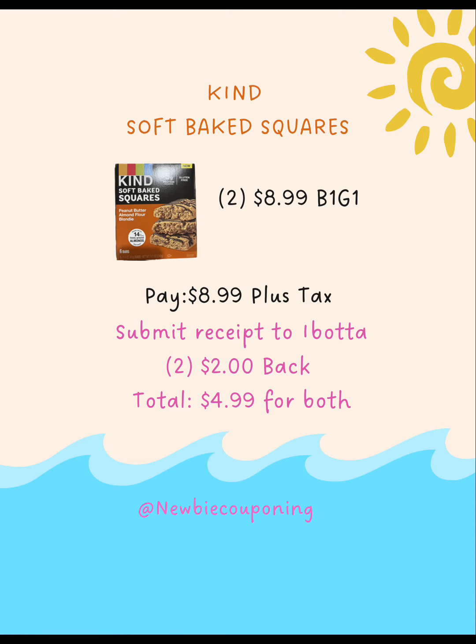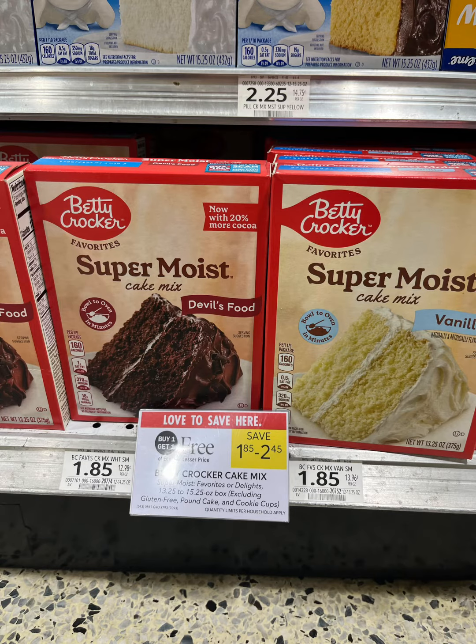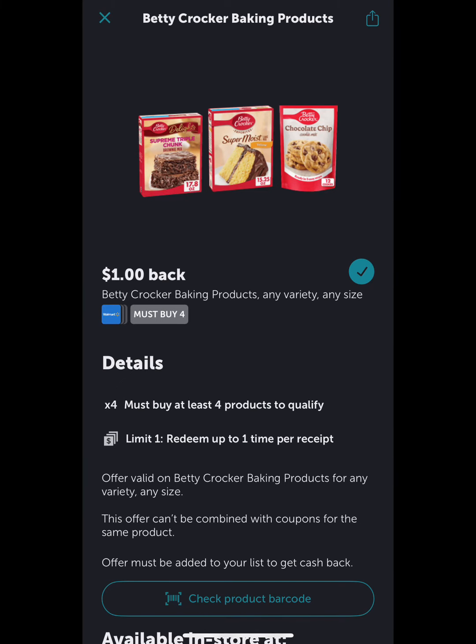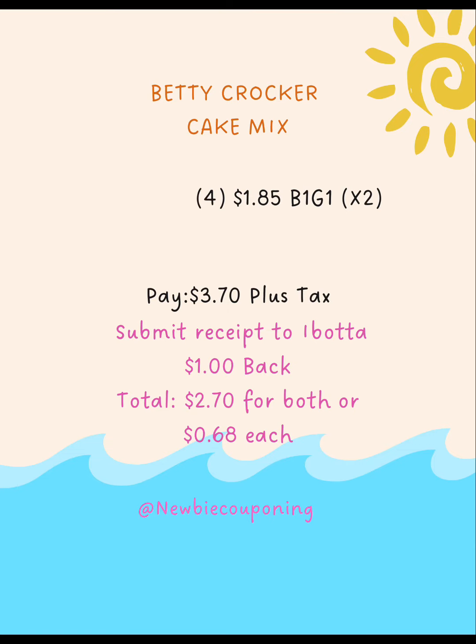Betty Crocker Cake Mix is buy one get one free — you'll grab four boxes and end up paying $3.70 plus tax. Submit your receipt to Ibotta and you'll get $1 back, making the total for all four $2.70.